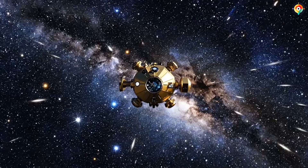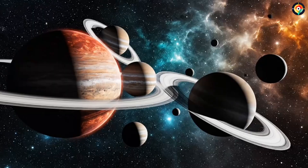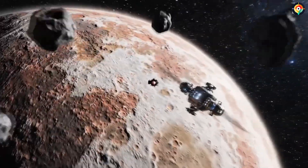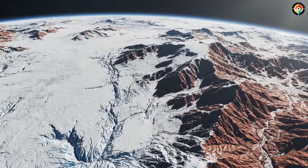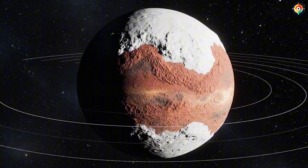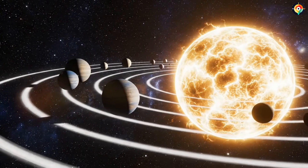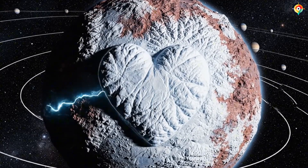New Horizons is still traveling today, moving at 14 kilometers per second toward the edge of the solar system. On board are the ashes of Clyde Tombaugh, the man who discovered Pluto but never lived to truly see it. In death, he has become the farthest traveling human in history, his remains drifting through space forever, bearing witness to humanity's exploration of the cosmos. Pluto teaches us one final lesson: never underestimate any world — even one that has been demoted, even one that lies in darkness, even one that appears lifeless. Beneath the frozen surface may lie secrets capable of changing everything we know, quietly beating on the edge of the solar system, waiting to be discovered.